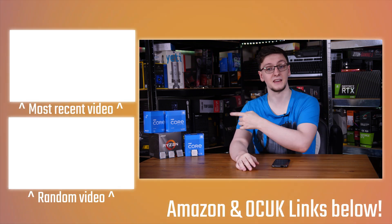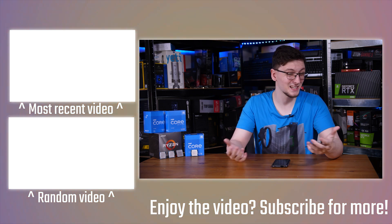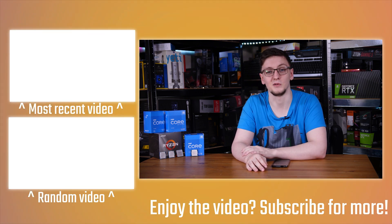You can also check out more videos on the end cards, like the 11400 and 11600K reviews. I hope you enjoyed the video — if you have any questions, feel free to leave them in the comments below. We'll see you in the next one.